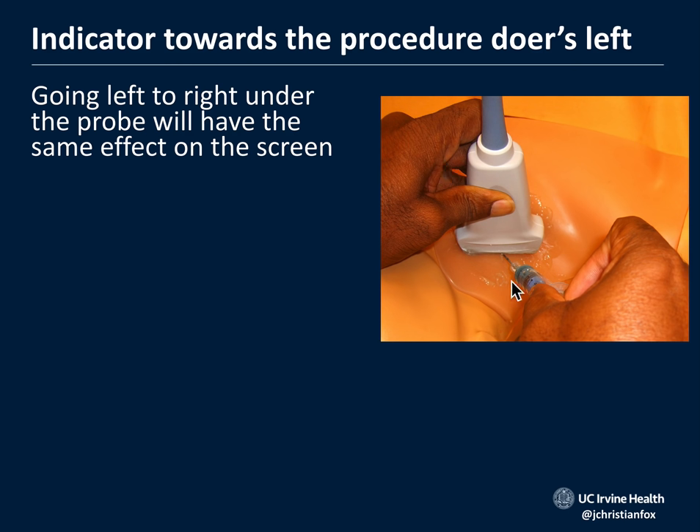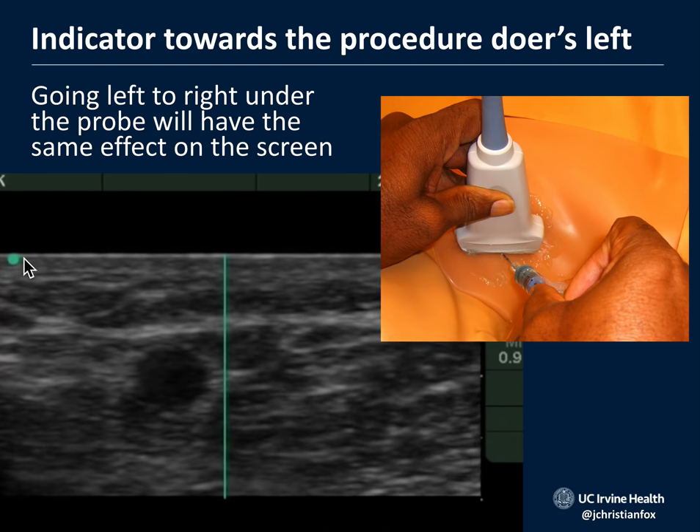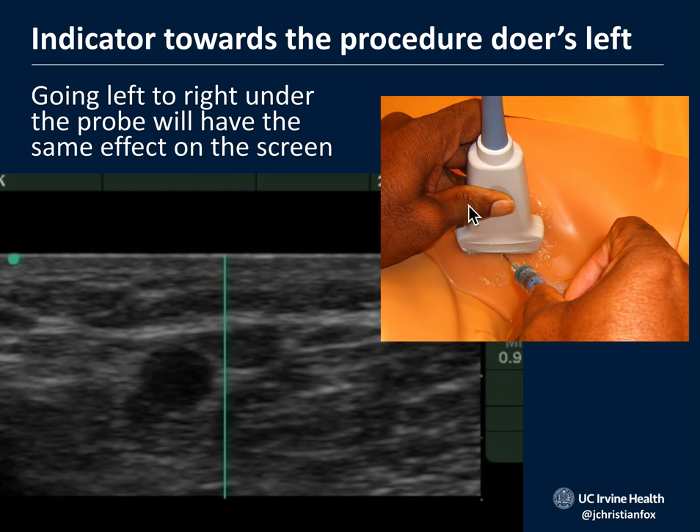When doing an ultrasound-guided peripheral IV, have the indicator on the probe aimed towards the procedure doer's left. There's a dot on the screen that lines up with the indicator side of the probe. With the sharp object in your dominant hand and the probe in your non-dominant hand using the C-grip, you're stabilizing the probe on the patient's skin while looking at the ultrasound machine. The dot on the left side of the screen corresponds to the indicator on the transducer, so that right-to-left movement under the probe syncs with right-to-left movement on the screen.